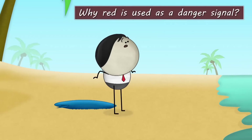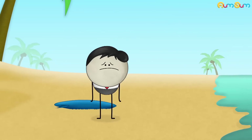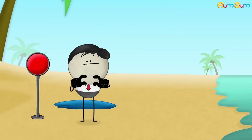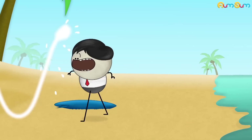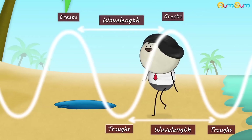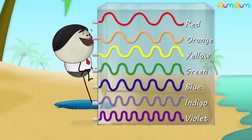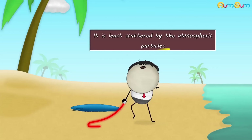Why is red used as a danger signal? Because my teacher said so. You are wrong. The major reason for red to be used as a danger signal is its wavelength. In the wave theory of light, the distance between successive crests or troughs is called wavelength. The longer the wavelength, lesser will be the scattering of light. Now, among the colors of visible light, red has the longest wavelength. Hence, it is least scattered by the atmospheric particles.